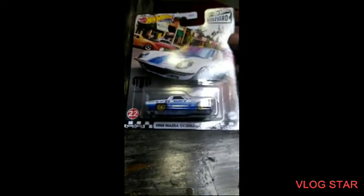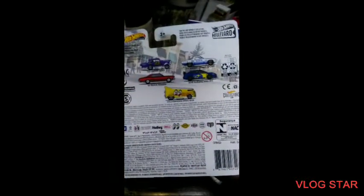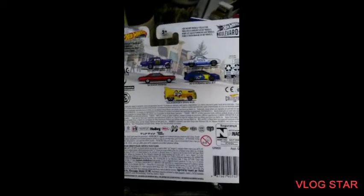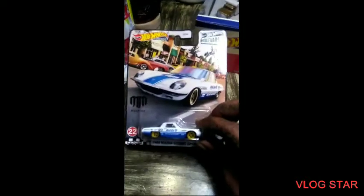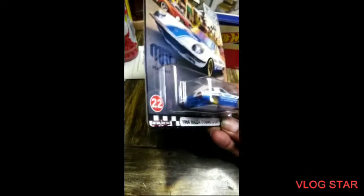I'm going to try to think about this one, I really like that. They got the Mazda Cosmo Sport. That Volkswagen Drag Bus — hard to find, can't find that one. Moon Eyes, oh man. I like that, look at the wheels on that thing.